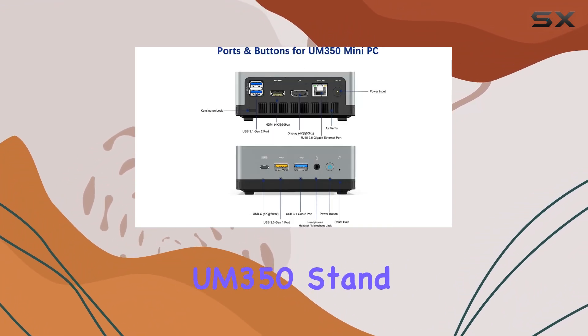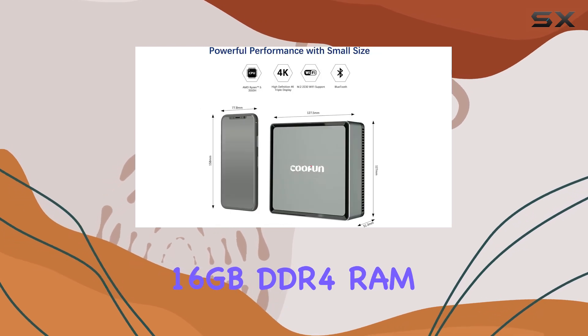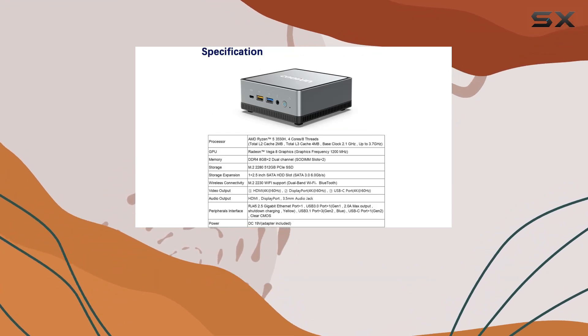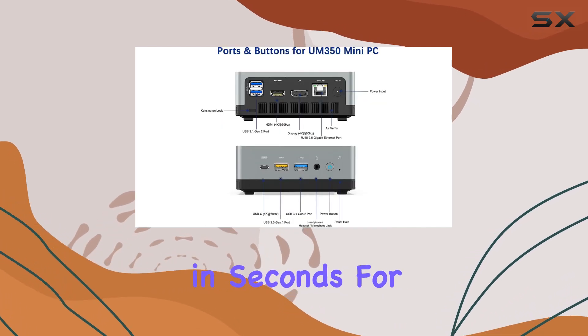What makes this Mini PC stand out is its dual-channel 16GB DDR4 RAM combined with a 512GB M.2 SSD. This configuration not only provides ample storage but also ensures that the system runs smoothly and boots up in seconds.